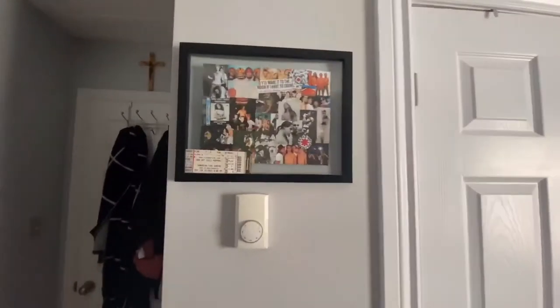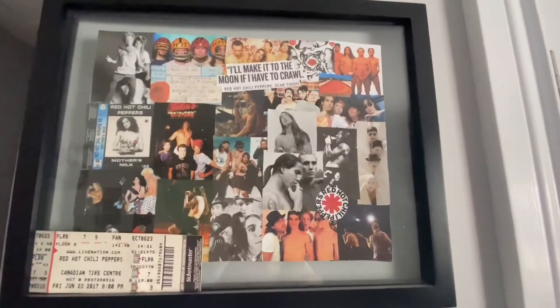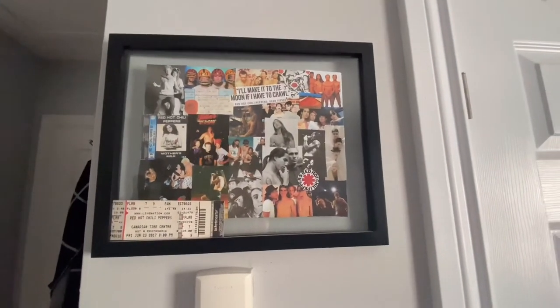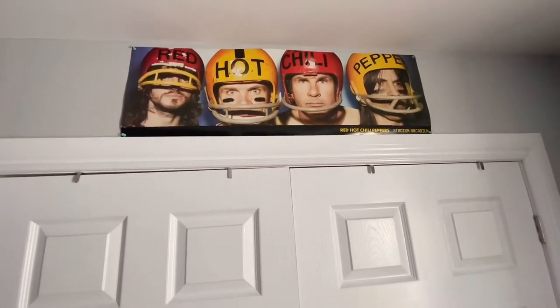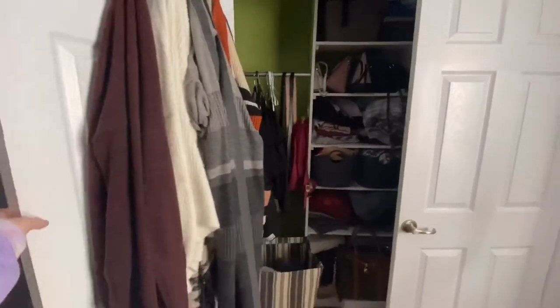On the left here I have a collage that my best friend made for me — it's actually the same person that gave me the Tom Selleck framed photo. This is the Red Hot Chili Peppers and a concert ticket from when I got to go see them; they are my all-time favorite band. Up here I have another Red Hot Chili Peppers poster that I got at university during a poster fair. And over on the right side I have a little cute sign that says 'follow your heart' — my grandmother gave it to me.